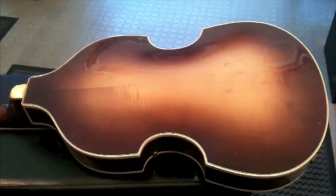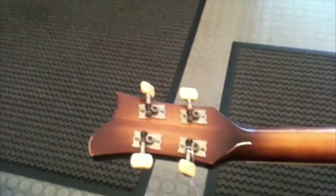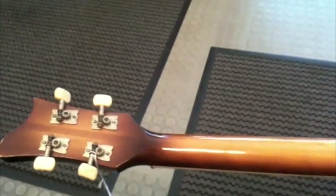In beautiful condition. I've seen a lot of these in stores all around the world and on trade shows, and I have to say that it's not every day you come across a Höfner Violin Bass in this condition.